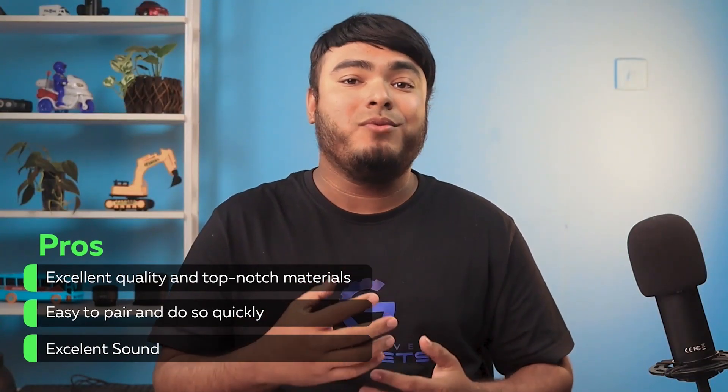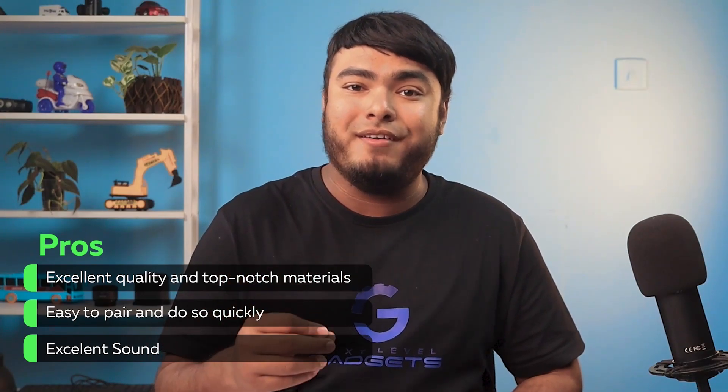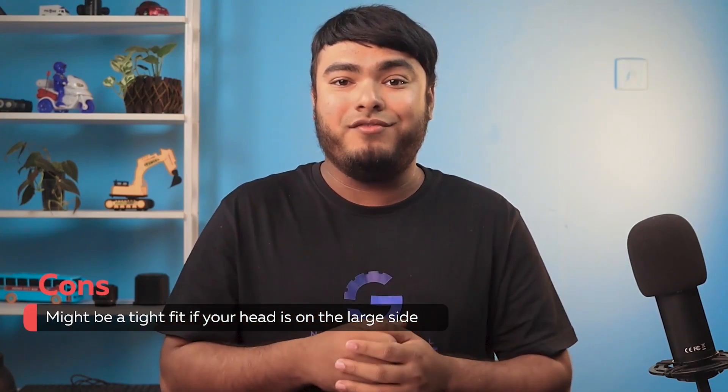Pros: excellent quality and top-notch materials; easy to pair and do so quickly; and it provides excellent sound. Con: it might be a tight fit for your head if it is too large.